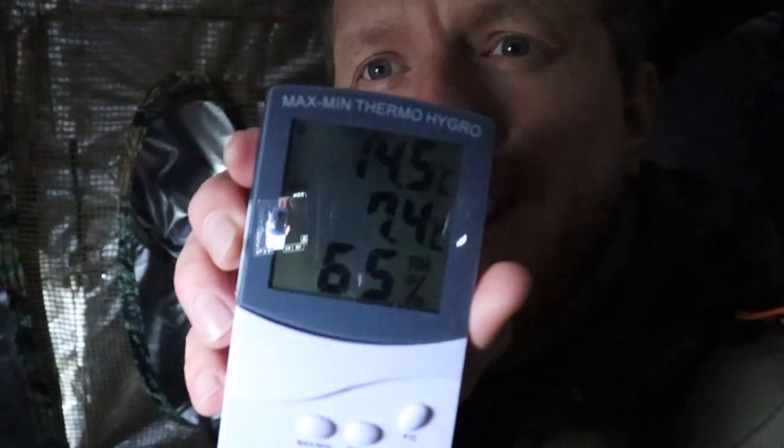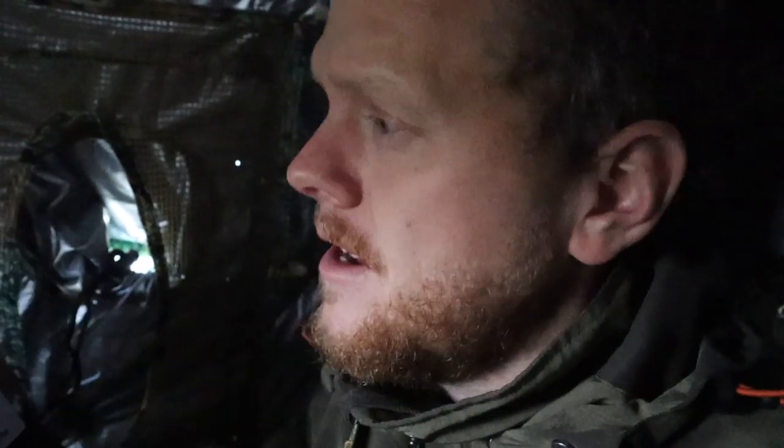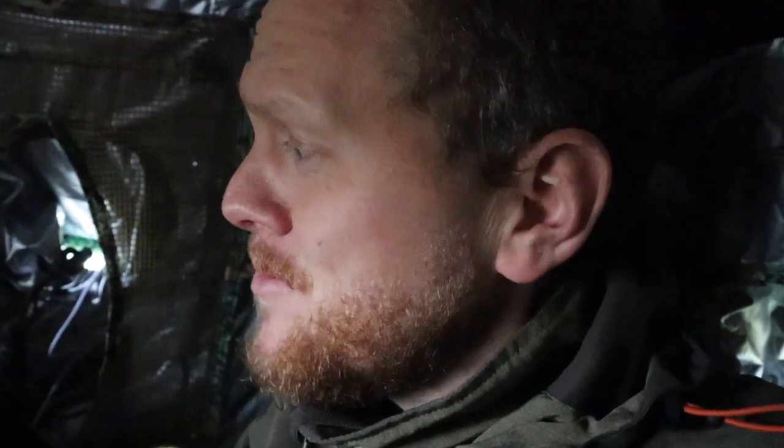Wow, okay — have a look at that. Inside the hide it is 14.5 degrees Celsius. Outside the hide right now it is 7.2 degrees Celsius. That's just slightly over 7 degrees temperature difference inside and outside. That makes for a very comfortable hide to be in for longer sessions. That is pretty incredible.